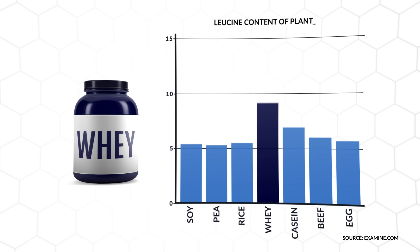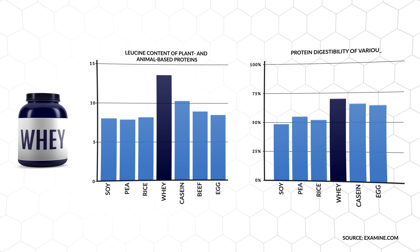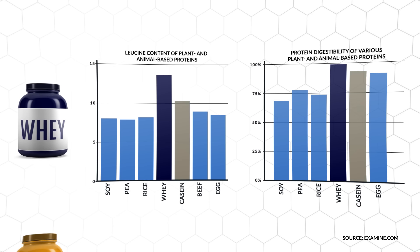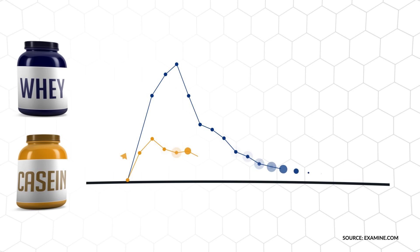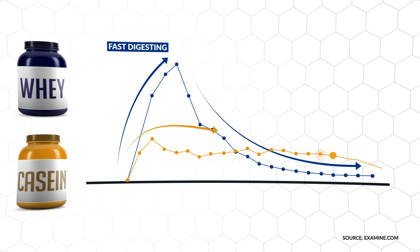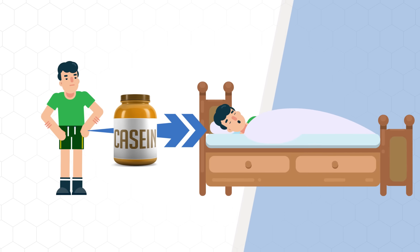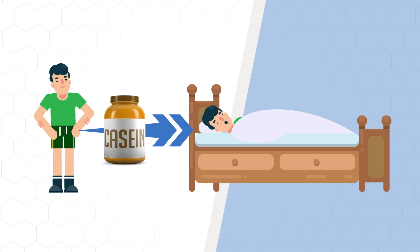This is because whey protein is both higher in leucine — one of the most important amino acids for muscle growth — and more effectively absorbed and used by the body when compared to various other protein powders and protein sources in general. Casein protein does come in at a close second with slightly less leucine and overall protein content, but it is a much slower digesting protein than whey. In theory, this would mean that casein would be the more effective option to take as a pre-sleep meal so that we can stimulate protein synthesis overnight.